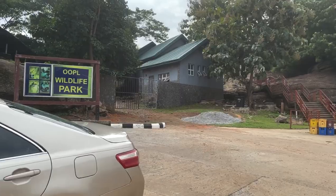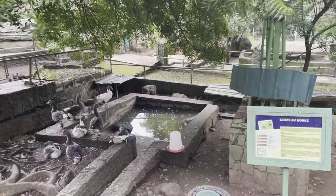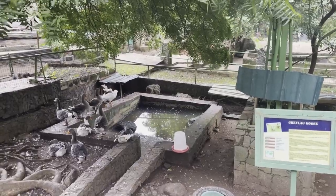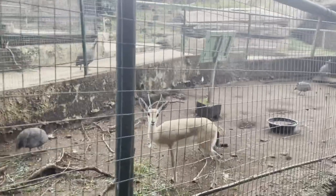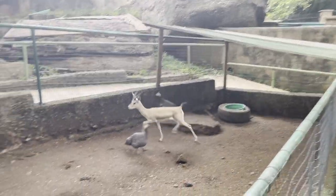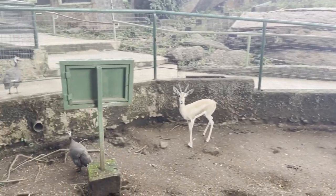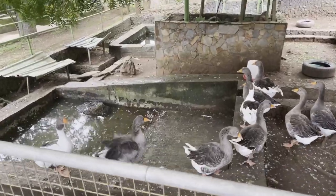In the library, there's also the OOPL Wildlife Park. In this park there are a lot of animals, ranging from lions, donkeys, horses, turtles, tortoise, snakes, and a whole lot more. There's even a lion which was said to be adopted by the former president himself.